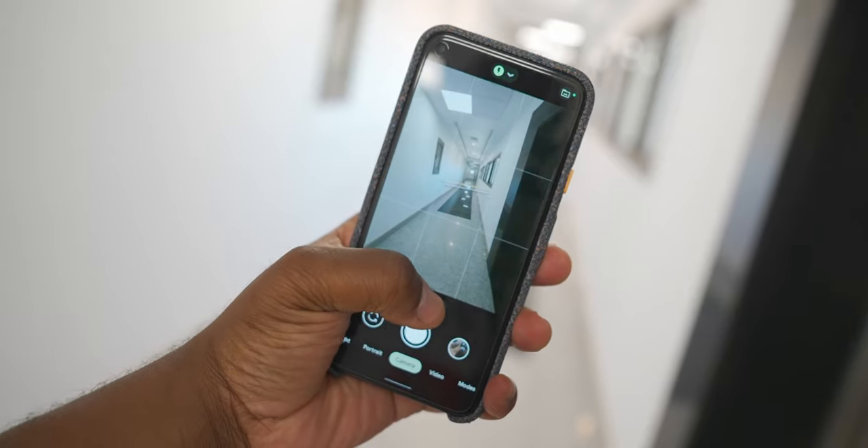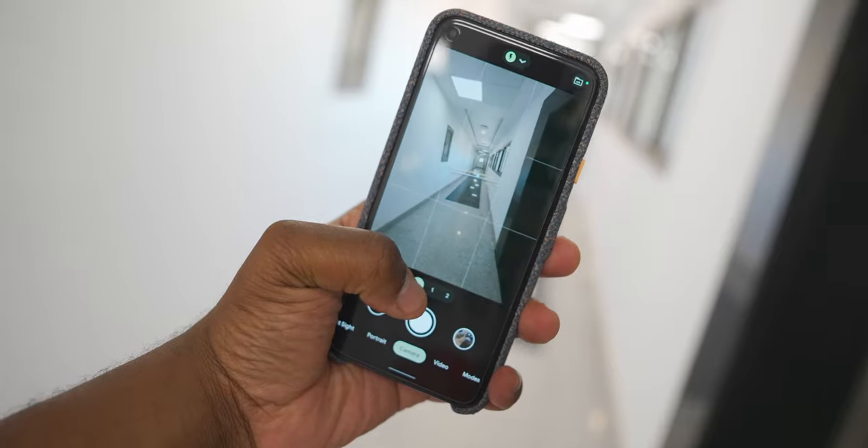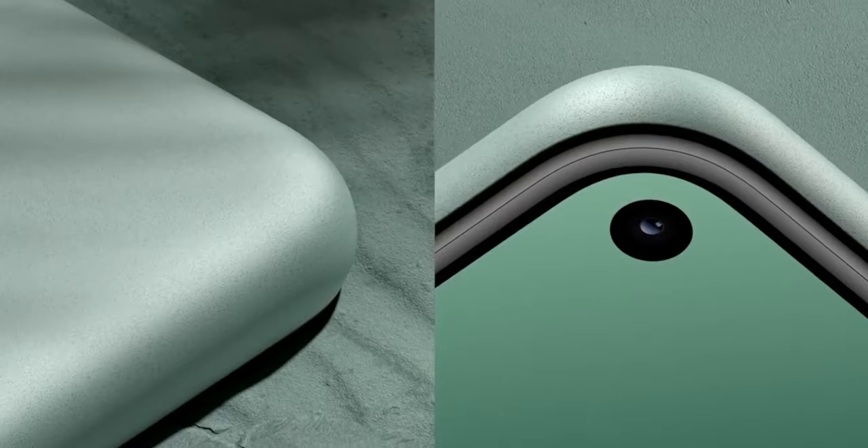So instead of upgrading to the Pixel 6, I decided to go with — well, now it's gonna be two generations ago — the Pixel 5.